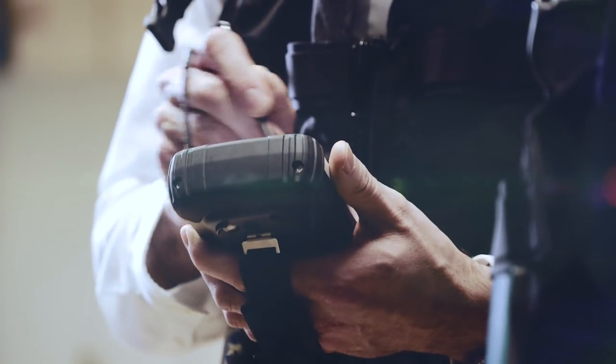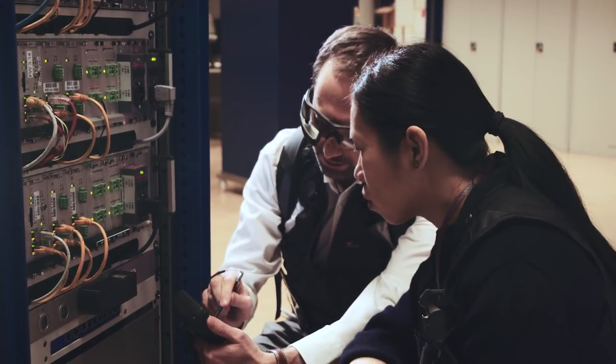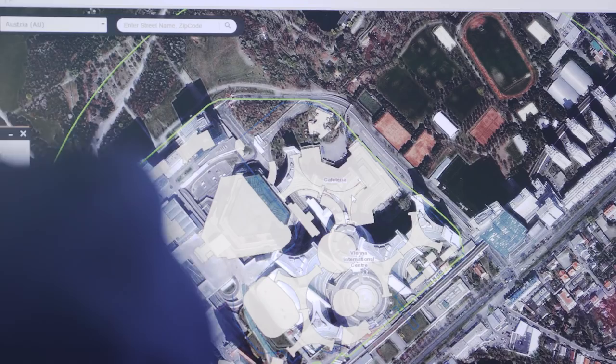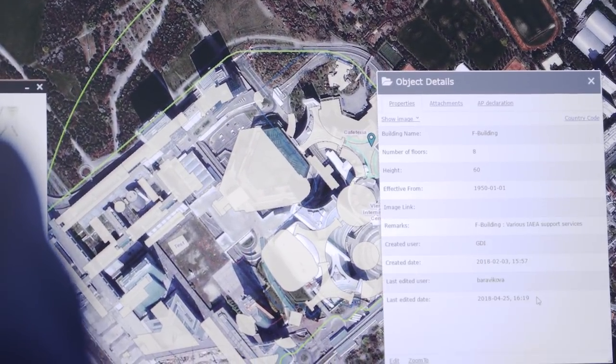Before Mosaic, we used to have to go to the filing room, for example, to retrieve past inspection reports. So now, with Mosaic, it's like a one-stop service. You just click and you can get information. So it saves a lot of time.